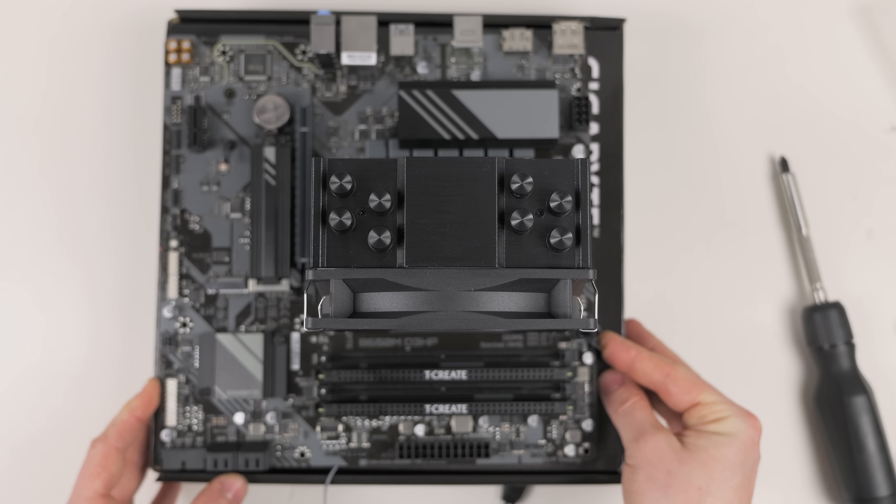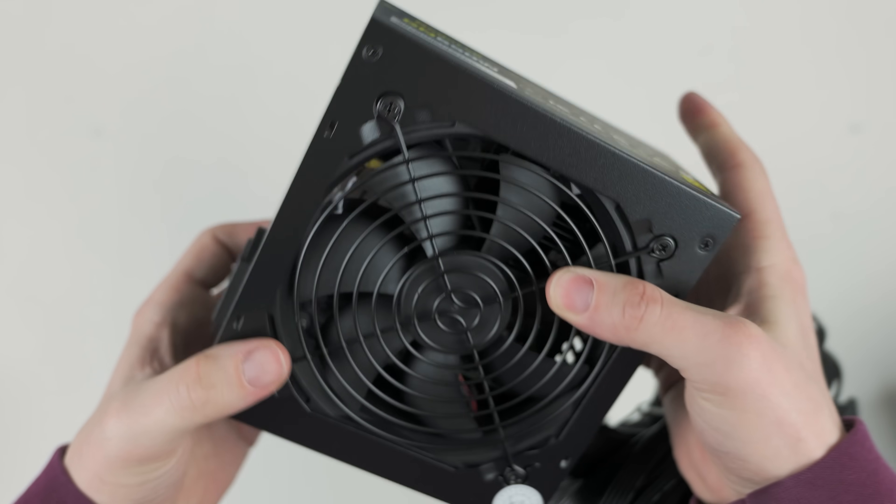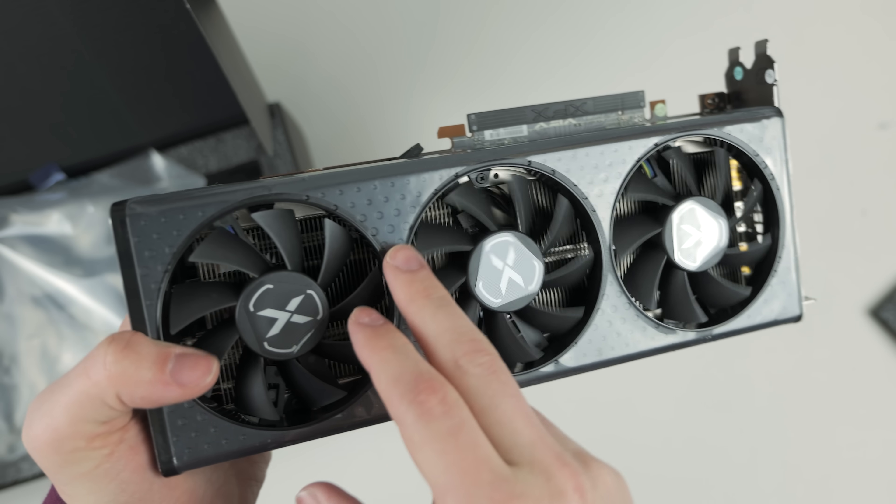Now that we have a completed motherboard, I'm going to hand you guys over to Matt so he can talk about the rest of the build — the case, power supply, and GPU.